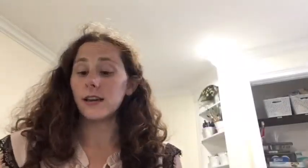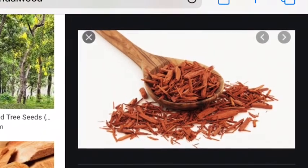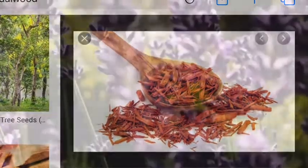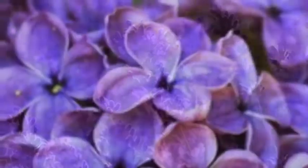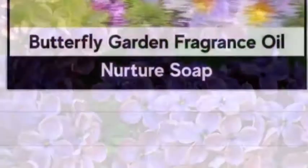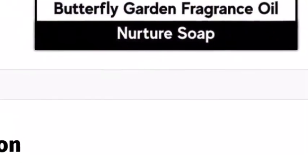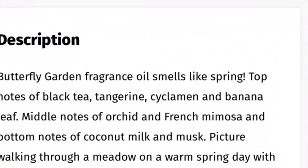Malum Noctis is black with red swirls using activated charcoal and sandalwood essential oil. Anna Sophia is light purple with lavender sprigs and a mix of lavender and lilac essential oil. Eloise is a soap made to look like a sunset by a mountain using Butterfly Garden fragrance oil from Nurture Soaps.